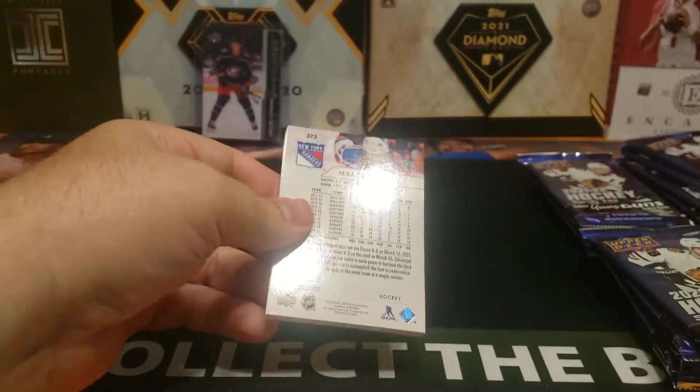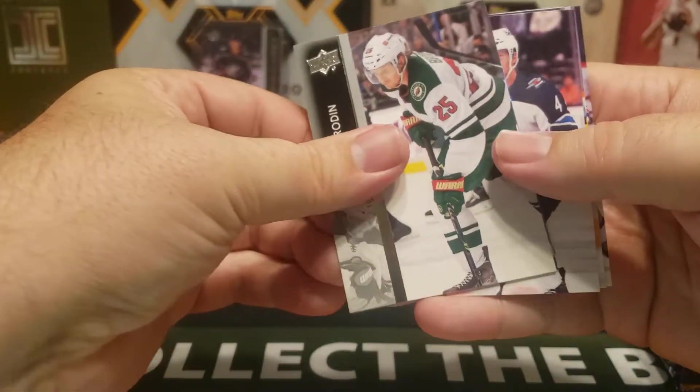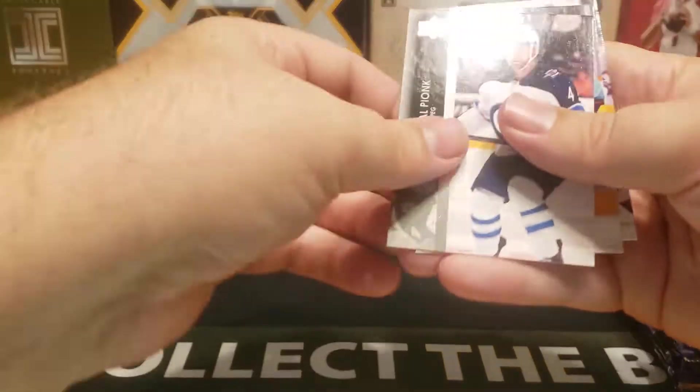My first box of the case. Pack number two — looks like we got a Dazzler for Jordan Eberle. That's kind of cool. I actually like that with the Seattle Kraken uniform.